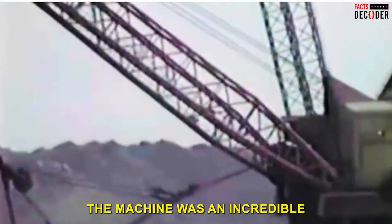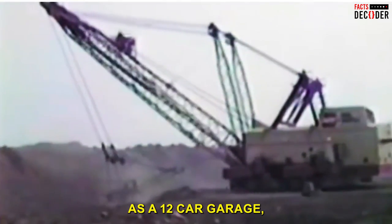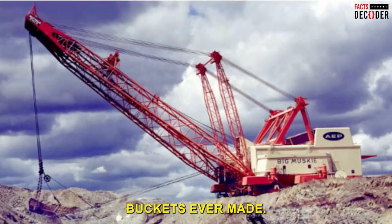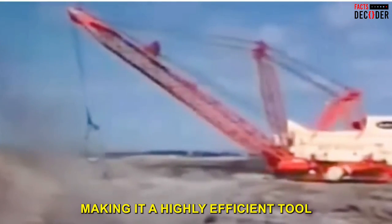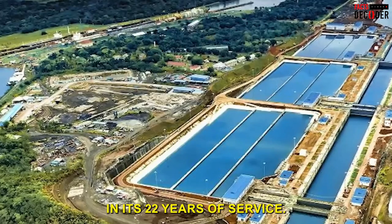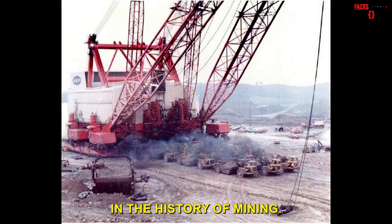Big Musky was an incredible 22 stories tall and weighed a staggering 12.2 million kilograms. Its scooping bucket was as large as a 12-car garage, making it one of the largest excavation buckets ever made. In its 22 years of service, Big Musky removed twice the amount of earth that was moved during the construction of the Panama Canal, making it one of the most productive machines in the history of mining.